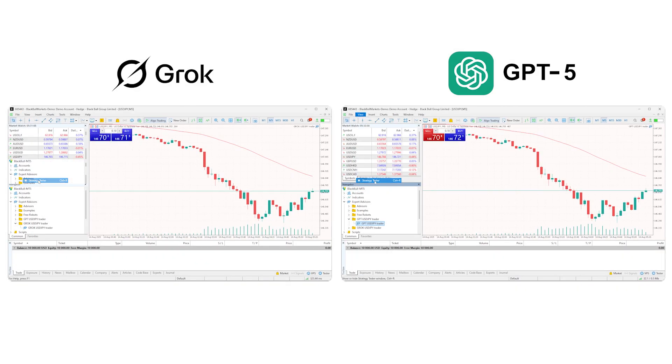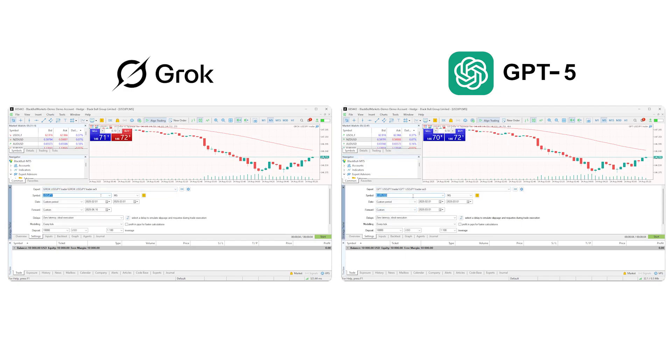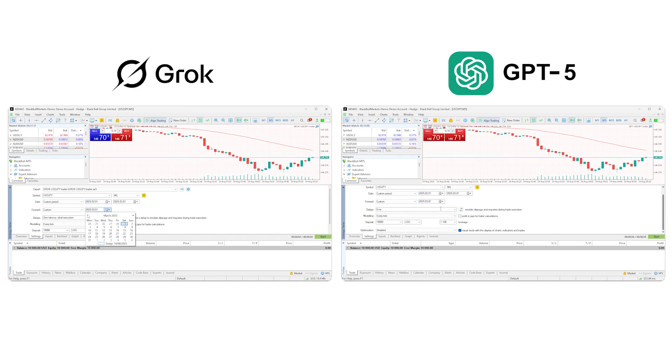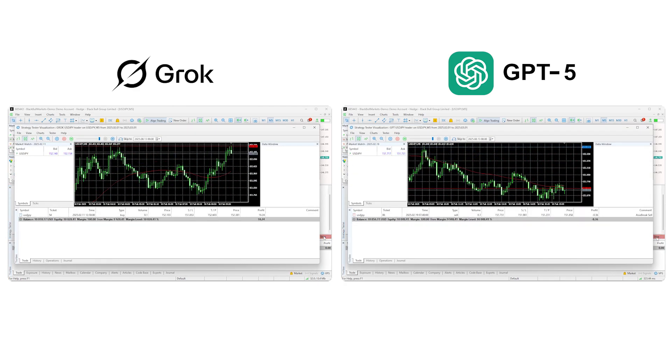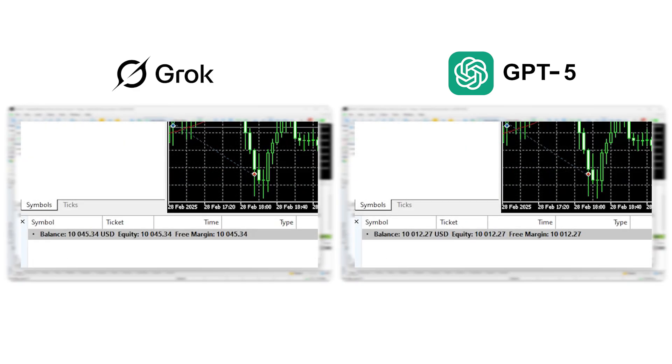With the code now compiling successfully for both AIs, we can attach each EA to a chart and run a backtest in the MT5 strategy tester. We'll use the same symbol, USD-JPY, and the same historical period for a fair comparison — February to March this year. The Grok-derived EA ended the month up $45, while the GPT-5-derived EA ended up $12. You might have noticed that the drawdown for each EA was a few hundred dollars, so while the base rule sets are functional for both, they are perhaps not robust enough as is.